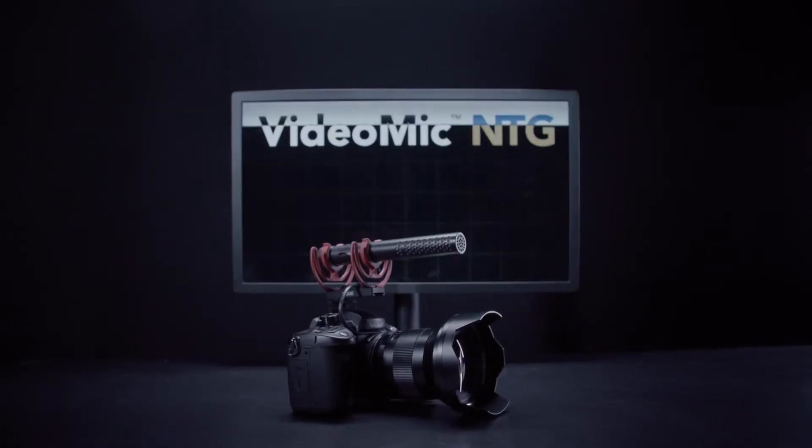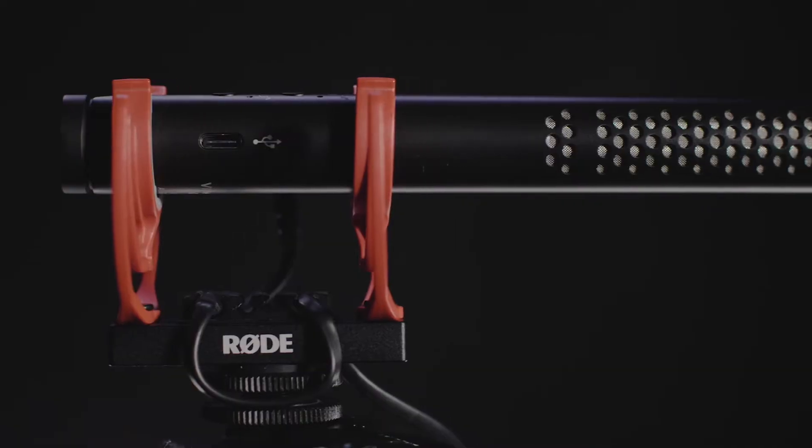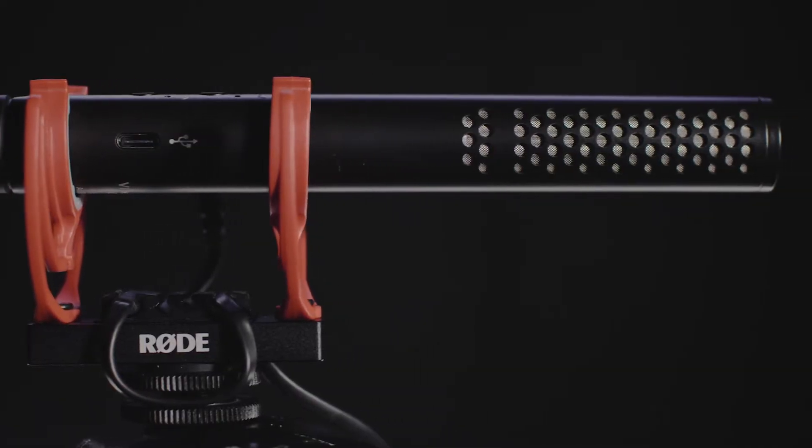Hey guys, Ryan here, and in this video I'm going to talk about some enhancements that we've made to the already groundbreaking VideoMic NTG microphone since we launched it a couple of weeks ago, and which are now available via a firmware update.